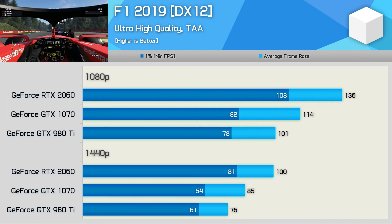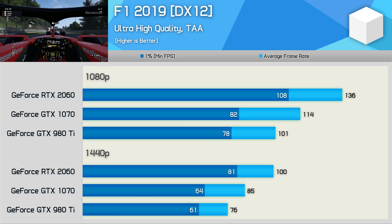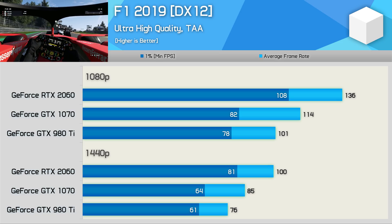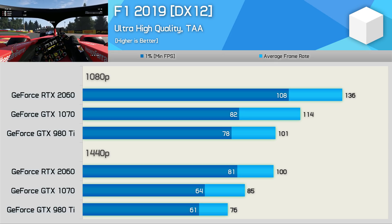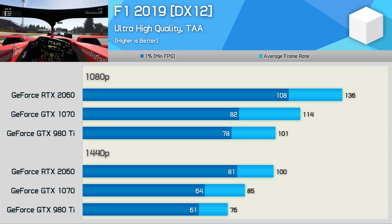The GTX 980Ti performed well in F1 2019 using the new DirectX 12 mode. Here it was 11% slower than the GTX 1070, but was able to provide smooth playable performance at 1440p with 76 FPS on average. The RTX 2060 was 32% faster than the GTX 980Ti and 18% faster than the GTX 1070 — a reasonable performance uplift in this latest F1 title.